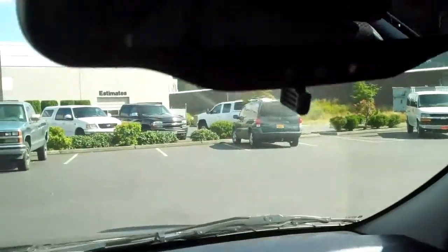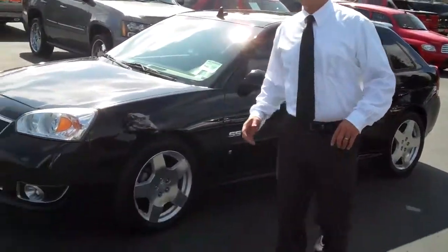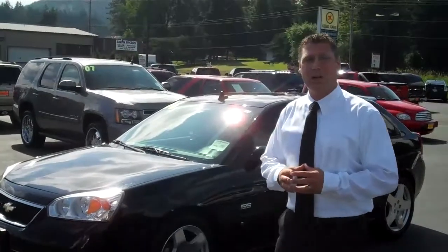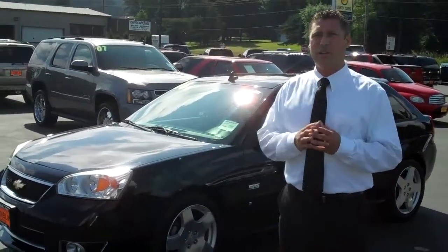Coming around, you have OnStar up front. This is just in great condition, and that is the 2006 Chevy Malibu Maxx Super Sport — just beautiful. Come down and see me, Shar Phillips, in Enumclaw, Washington, or you can call me at 888-903-1848. I'll see you soon.